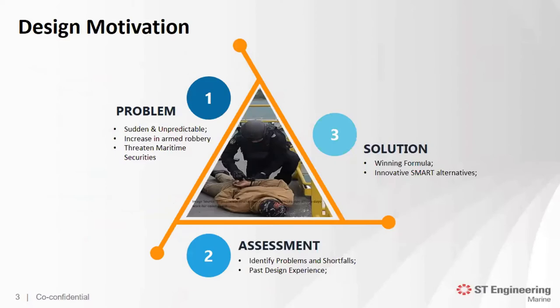So the design motivation — we have already identified the problem, and therefore it is evident to provide a solution. Realization is the first step for us to embark on this journey. We need to understand and identify what are the problems and shortfalls for existing designs. Only then will we be able to improve, overcome, and understand why conventional designs are not able to meet the needs of modern-day problems. By combining and leveraging on our past experience acquired over the years, we are able to craft our winning formula. The Super Swift series is the solution designed based on that winning formula.